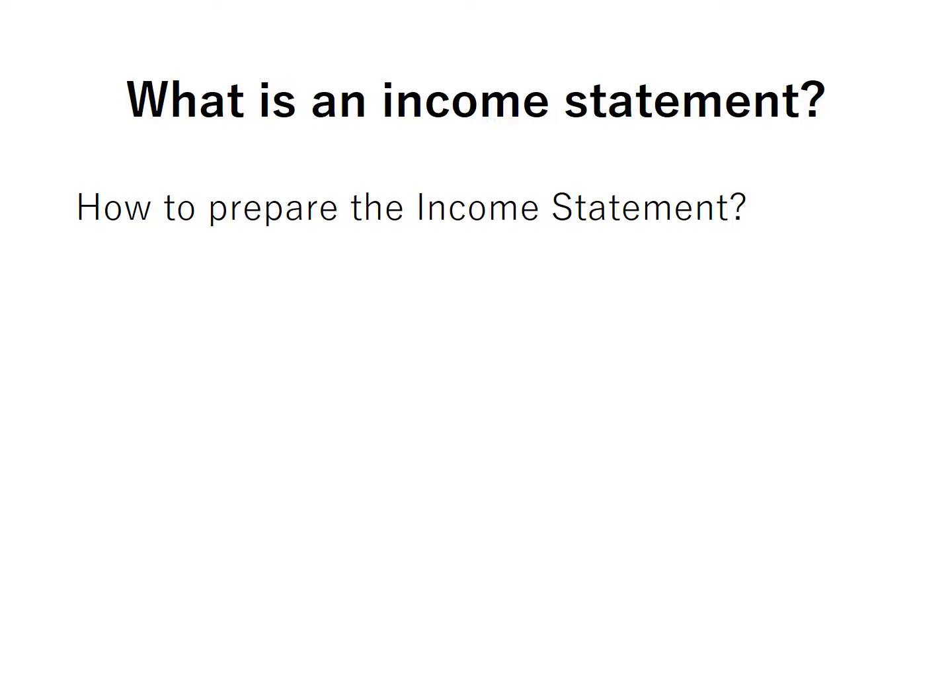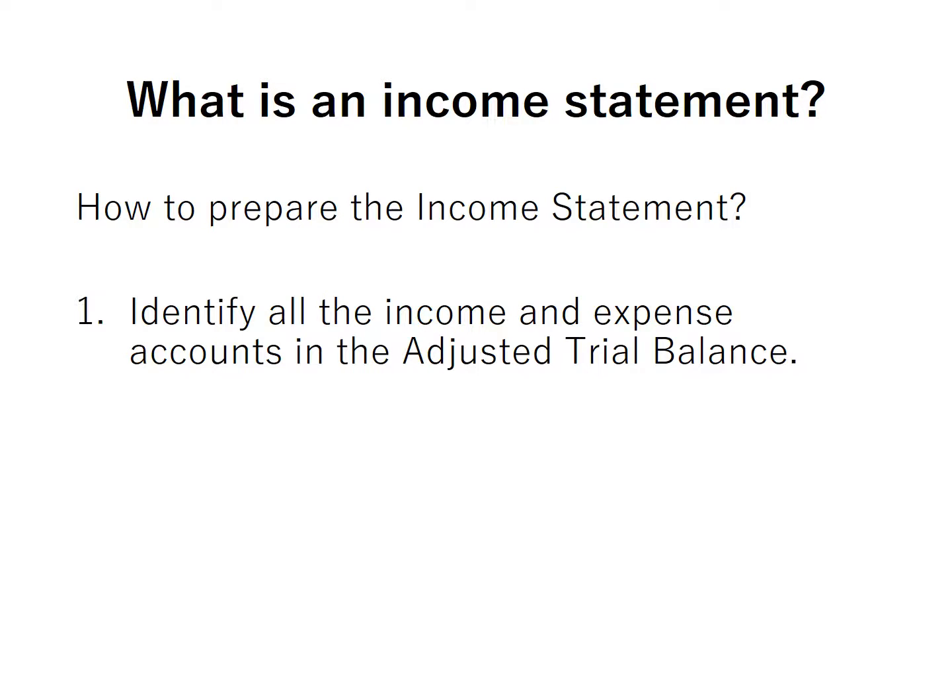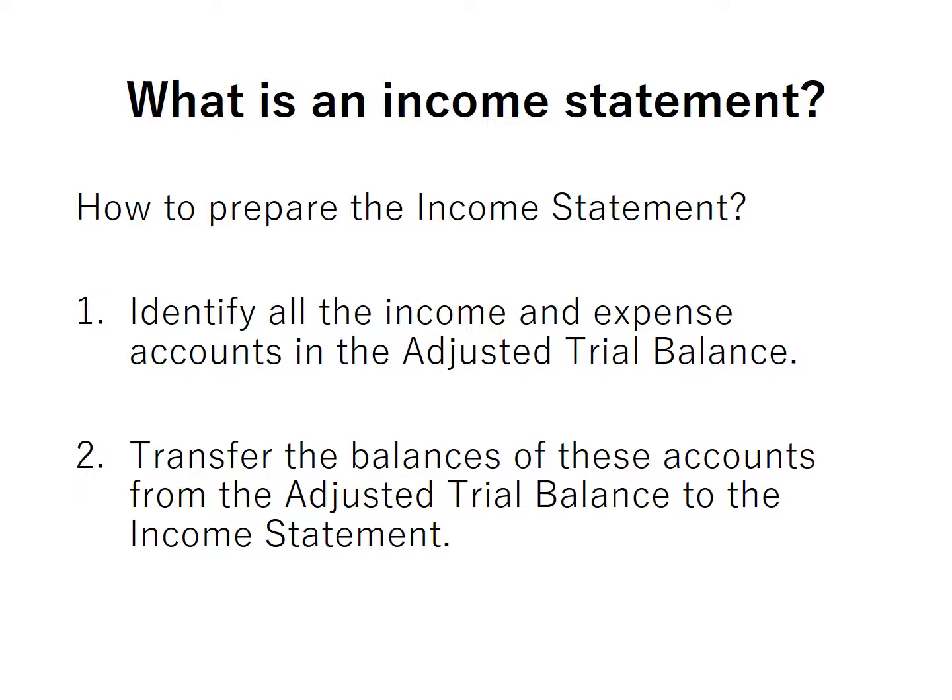How do we prepare the income statement? First, we have to identify all the income and expense accounts in the adjusted trial balance. Second, we transfer the balances of these accounts from the adjusted trial balance to the income statement.